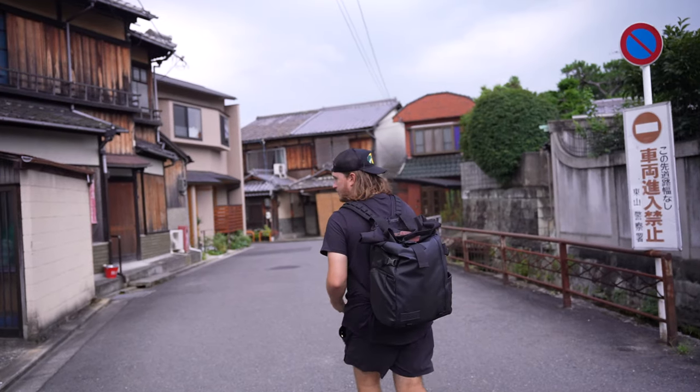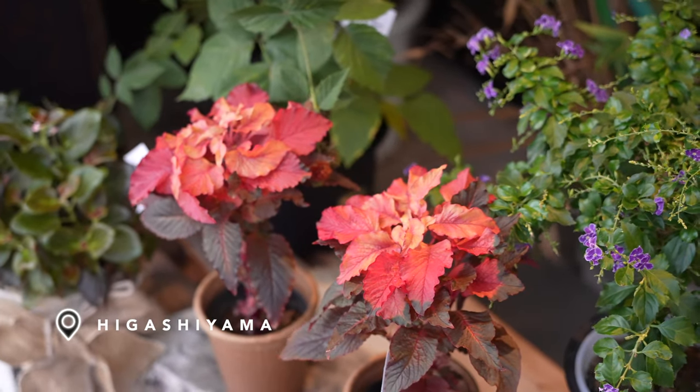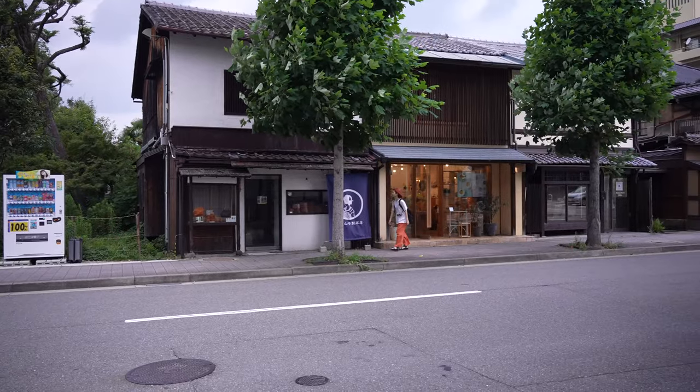We're in the Higashiyama district, one of the most popular places in Kyoto to wander around and explore the little side streets. It'd be better if the weather wasn't looking the way it is — it looks like it might flood a little bit. We're going to try and get to our next place as fast as possible. I'm starting to hear thunder, and I just felt a raindrop on my face. This video could get really interesting really fast.